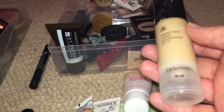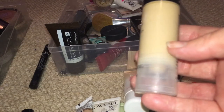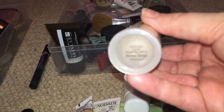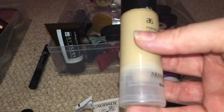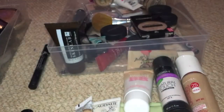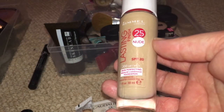The next one is by Arbonne — I really like this, you can see I've used quite a bit of it. I will give them credit, this is a really good pump; it pushes up as you get less and less in it, so you use everything that's in it. This is in Honey Beige and it's not a great colour match for me — it's a wee bit too yellow-toned and I'm very pink-toned as you guys know. So I'm going to pass this one on as well.